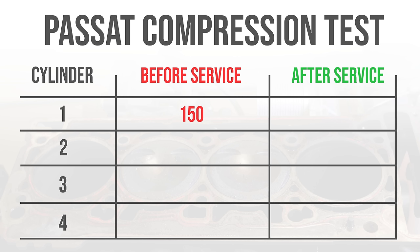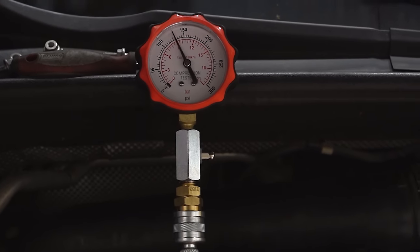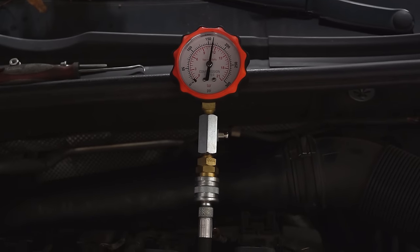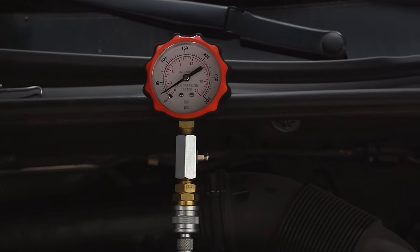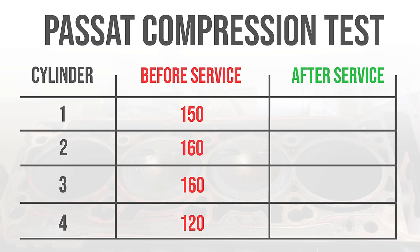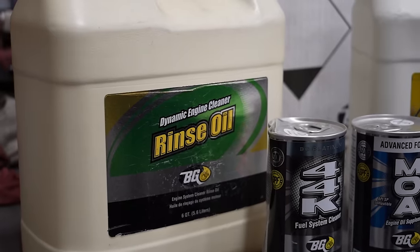Here's our compression tester hooked up. Cylinder one: 150. Cylinder two: 160. Cylinder three: 160. Cylinder four: 120 — cylinder four needs some help. But in theory, this service should raise our compression and make them more even across all the cylinders.